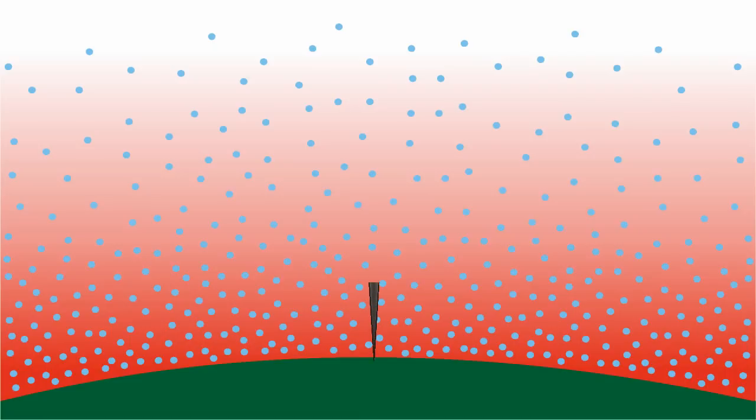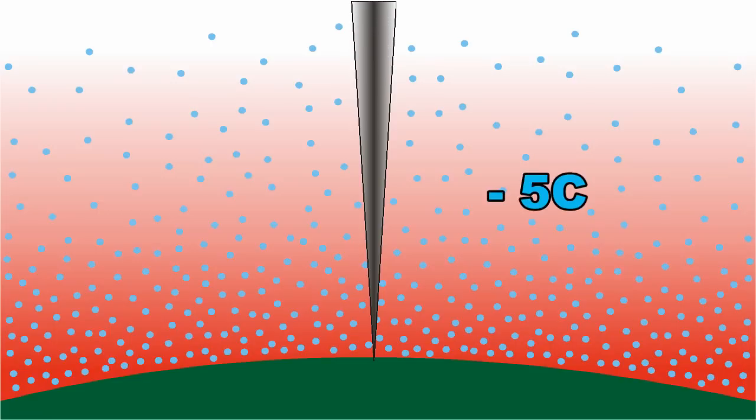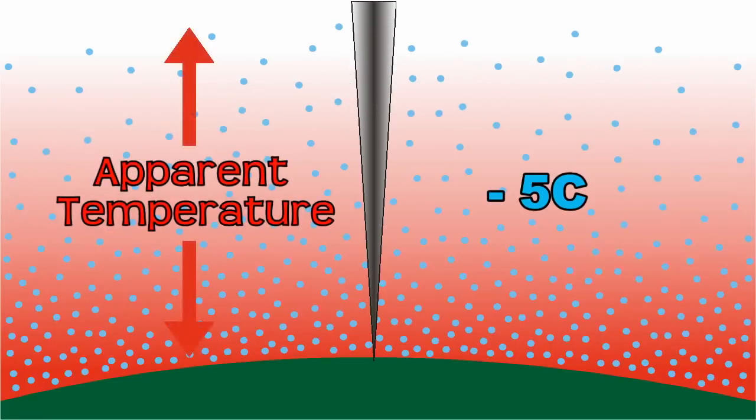Here's why. Two things are happening. First, when you point the thermometer straight up, it measures the total infrared brightness of the sky, coming from all the layers of the atmosphere, extending from the Earth's surface to the edge of space. This is called the apparent or effective temperature.